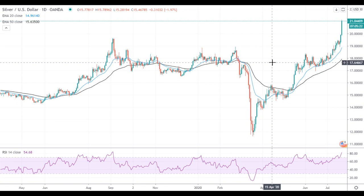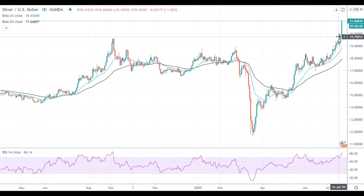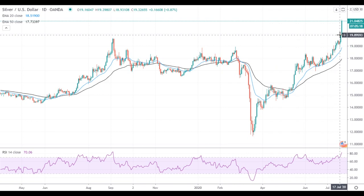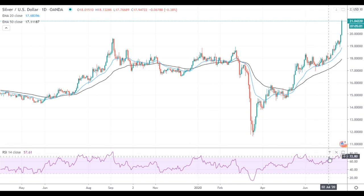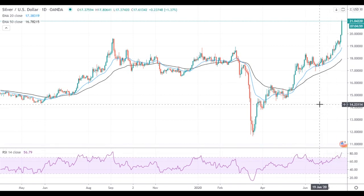Hi, this is Led from FXEmpire. Silver managed to get above $20, gained upside momentum and tested the next resistance level at $21.15. This resistance level may be a material obstacle on Silver's way up, since Silver had a serious rally without any material pullback, while RSI is in the overbought territory.